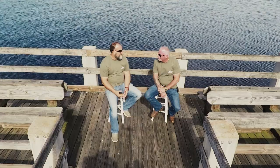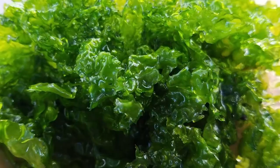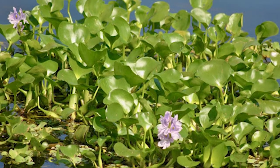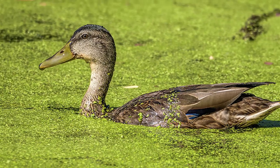Now whether it be cattails — which Lake Washington has quite a bit of — or sea lettuce, which is actually a floating vegetation, or water hyacinths, water milfoil, duckweed — there are a ton of different types of vegetation.